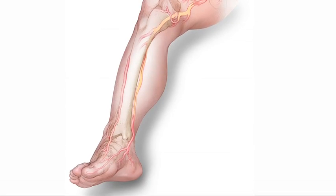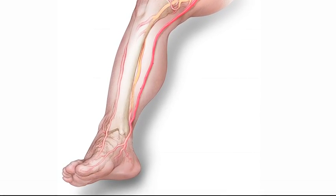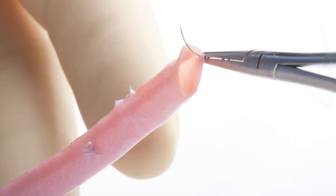When a blockage goes pretty much from your groin all the way down to your mid-calf level, sometimes it's easier and better for the patient to do a bypass. Cryo vein graft is my graft of choice. I found that it's very easy to use, easy to sew, and I have many stories where people have had vein grafts for just years and years and years.